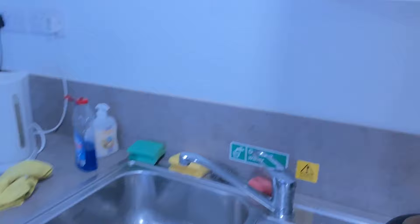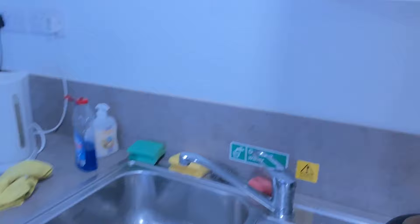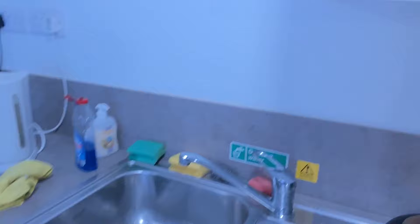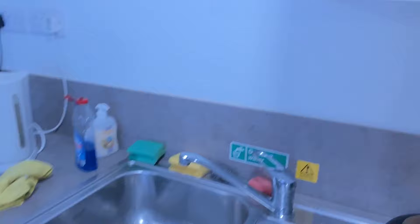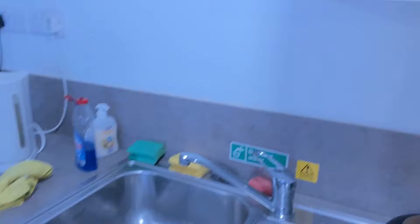As we enter the accommodation, just on the right hand side is the laundry area. These are all the machines available — all you need to do is insert a coin of one pound or two pounds and it will do one round of laundry. There is also a heater here, so the facility has a good heating system in place.